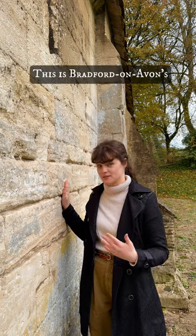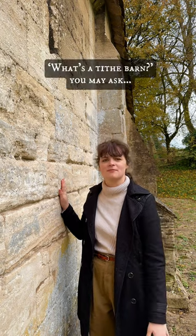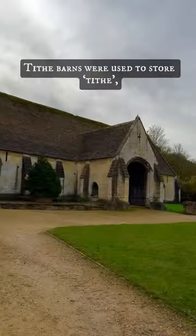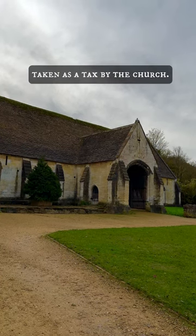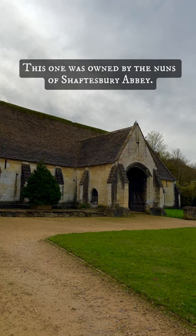This is Bradford-upon-Avon's very impressive 14th century tithe barn. What's a tithe barn, you may ask? Well, let me show you. Tithe barns were used to store tithe, the one-tenth of annual produce taken as a tax by the church. This one was owned by the nuns of Shaftesbury Abbey.